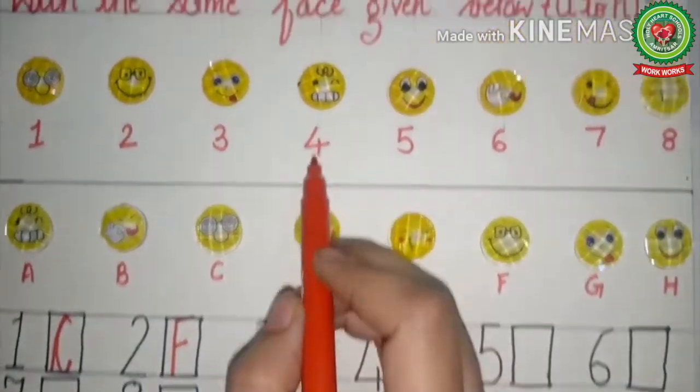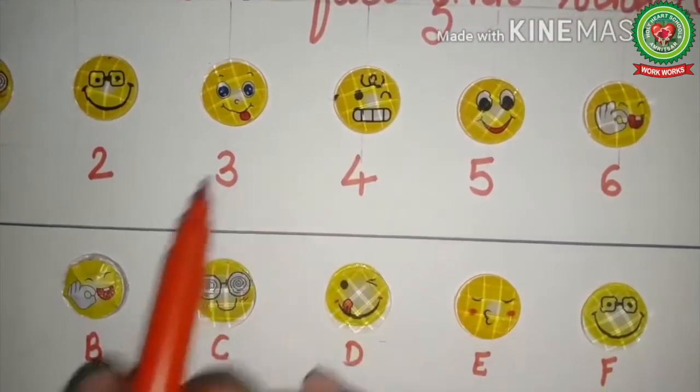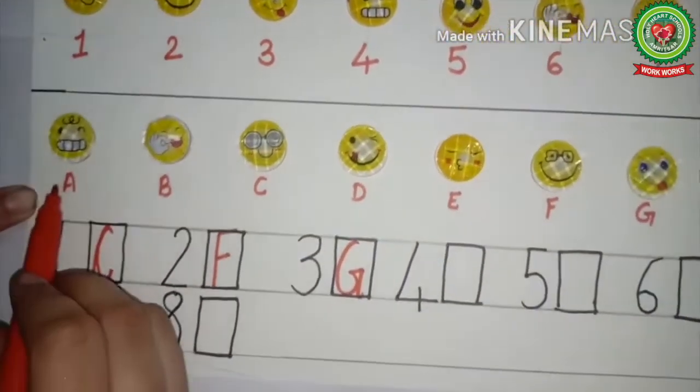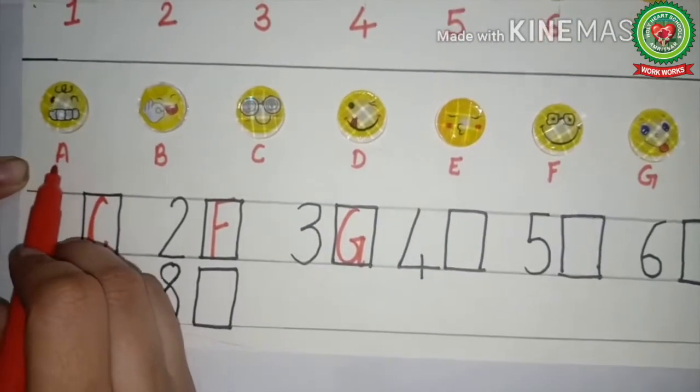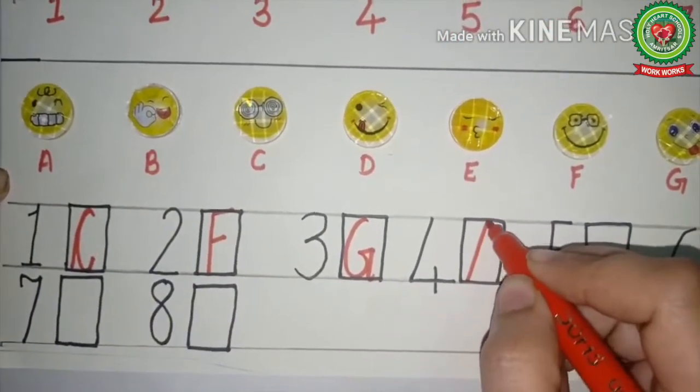Now let's see the fourth picture — here the teeth are out. We will look in part B. It is in number A only. So in front of number four, we will write A.